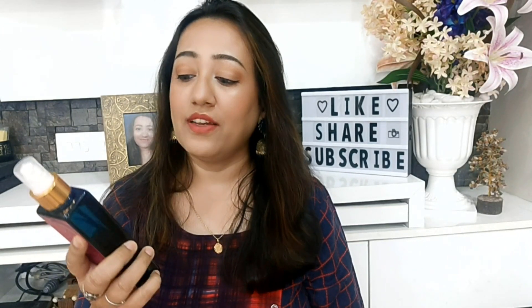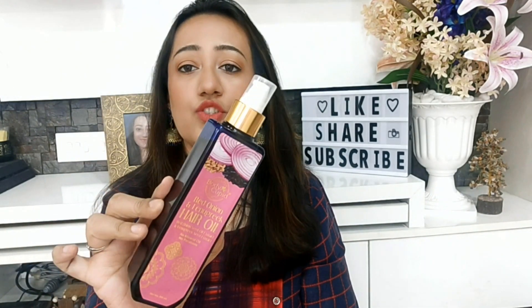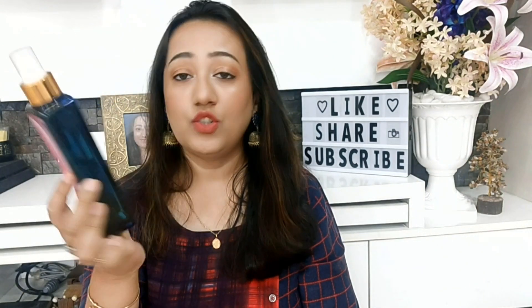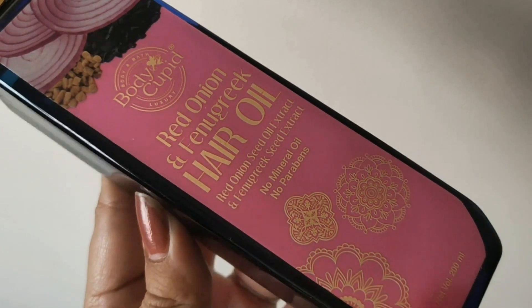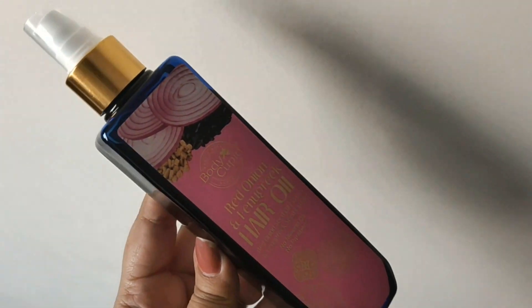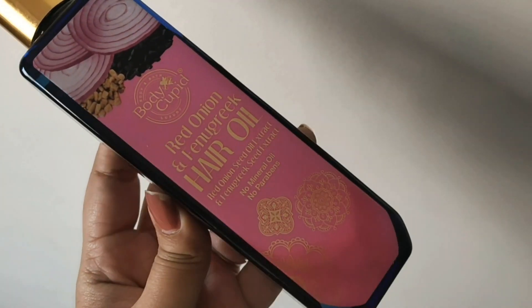What I am talking about is Body Cupid Red Onion and Fenugreek Hair Oil. It comes in this packaging — a quite big 200 ml bottle in a dark blue color plastic bottle with a pump. 200 ml is costing Rs 599.